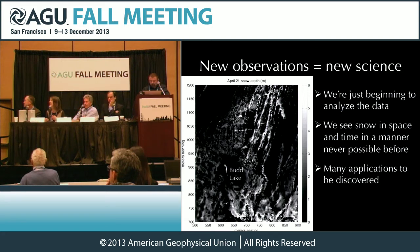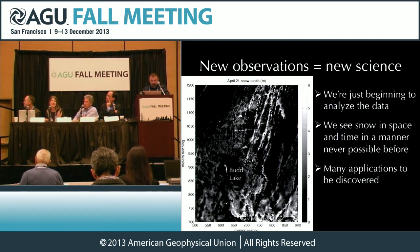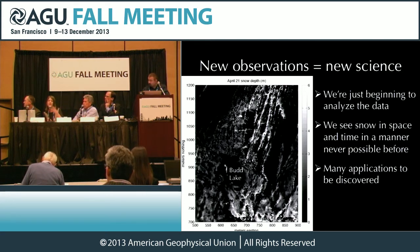This is just very preliminary results, but the exciting thing is these are new observations — a way we've never seen it before. Anytime you get new observations, you start new science. These models couldn't be improved because we didn't have the measurements. Now we can start seeing snow in space and time in a manner never possible before. There's a very fine scale that's important for ecology, and a larger scale that's important for the city of San Francisco's watershed. These applications are just beginning to be discovered.